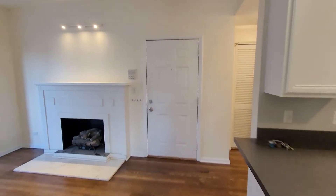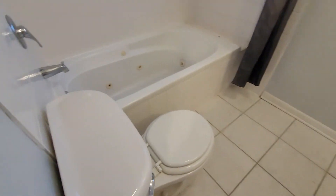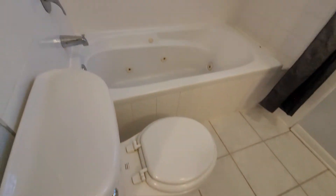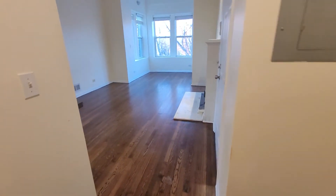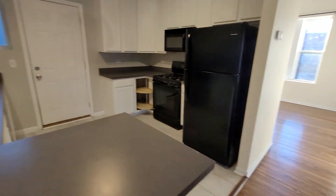Cute lighting in the bathroom. It has a jacuzzi which probably will never be used, but it's nice as a soaking tub. There's shelving here, and the washer and dryer are in the bathroom — which is what it is. This is a really happy apartment — good call.